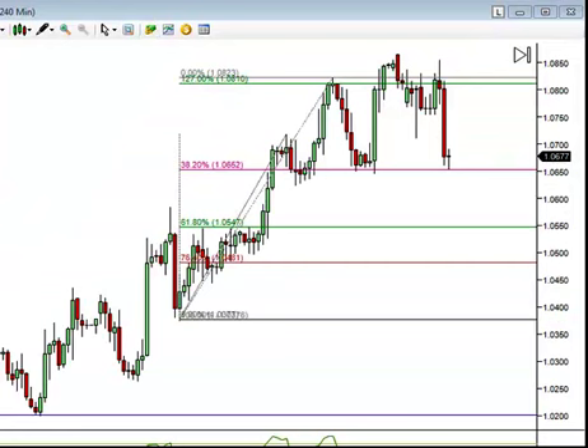USD Canada — ring the register, boys. Target 1 attained: 156 pips of profit. Fantastic, I'm very excited. This trade worked out really, really well, with the exception of this spike high here that we see. Market did exactly what we anticipated — it pulled right back. So Target 1 attained, and we're still looking for Target 2. USD Canada starts us off for the month of November in just great shape.